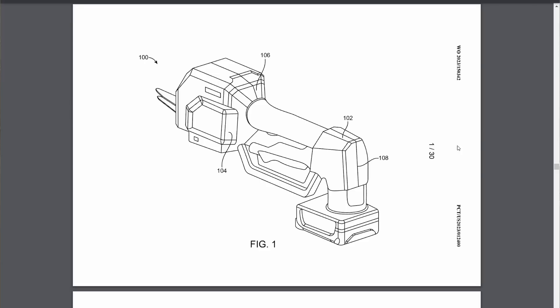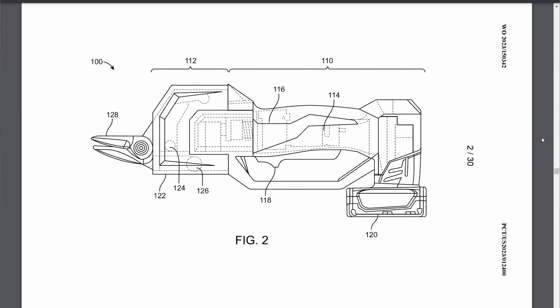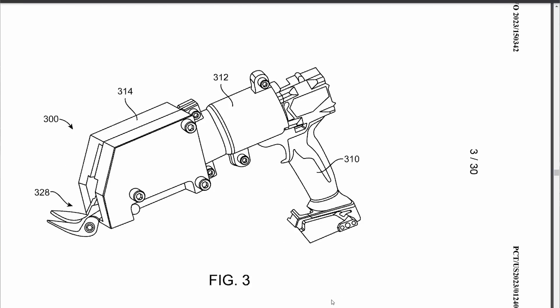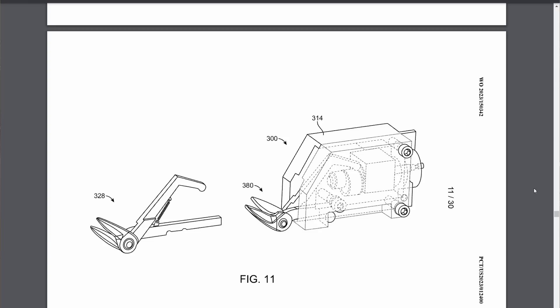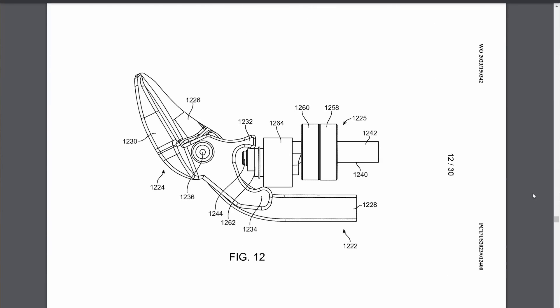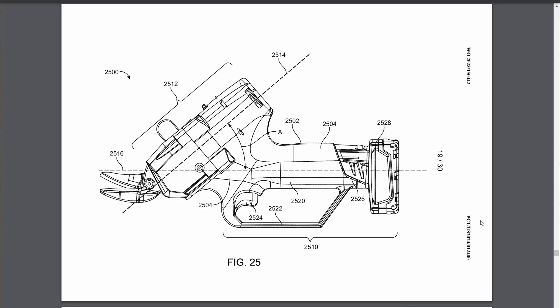Moving on to M12 finds — here is a patent for M12 powered tin snips. They already have something very similar with pruning shears, so this looks like a minor design change to adapt it for tin snips. Milwaukee's goal with M12 is to replace hand tools with powered tools, and this is going to save you a lot of forearm and hand fatigue compared to squeezing manual snips over and over again.